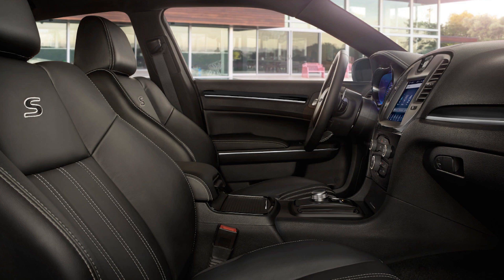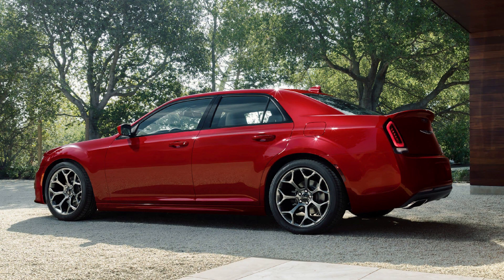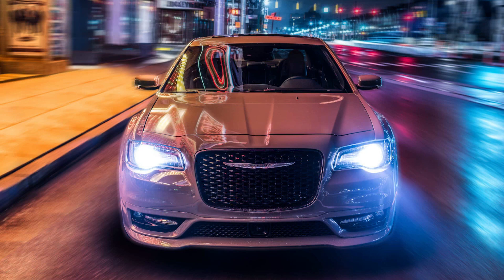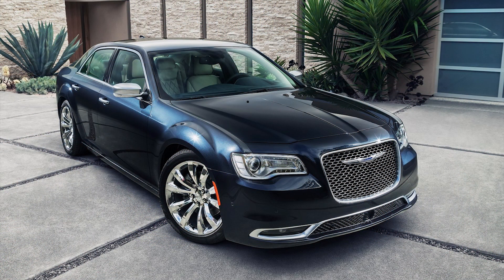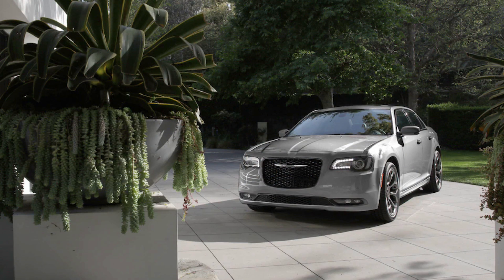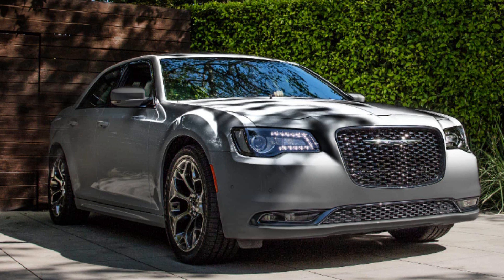This is going to cover every single option for each model in the lineup, such as the colors, packages, and features along with the prices and photos. Throughout the video I will also be highlighting the new changes that are here for 2019 but were not found in 2018. The 2019 300s are now being sold in dealerships, so hopefully this guide helps you decide on a model, or maybe you'll just find it interesting to see what's offered.